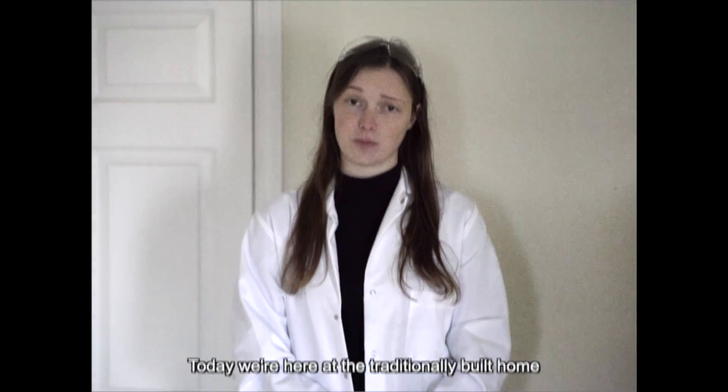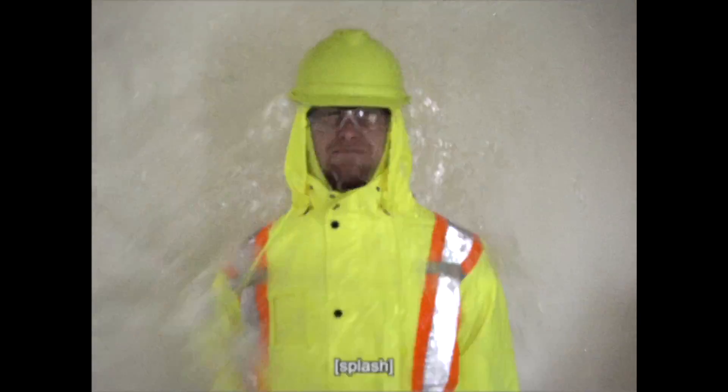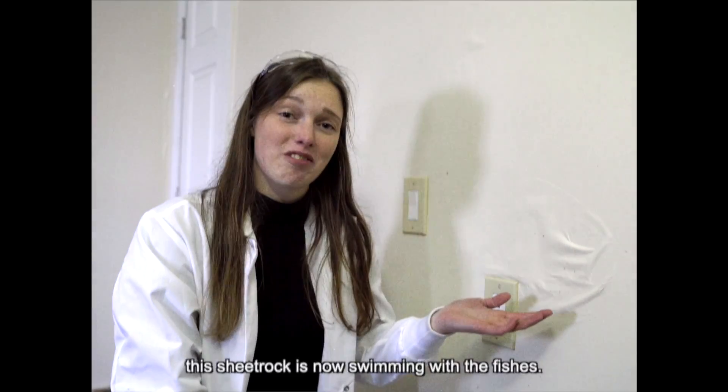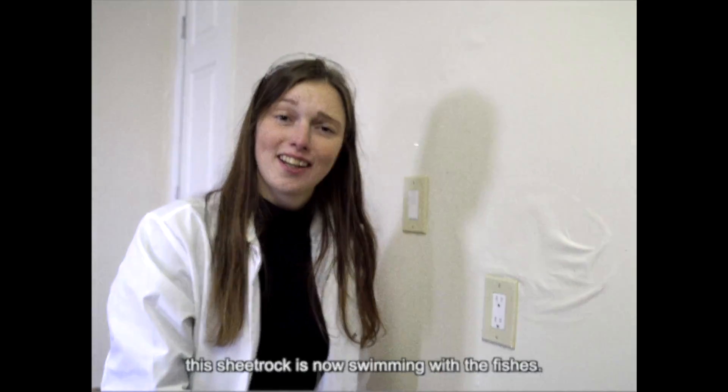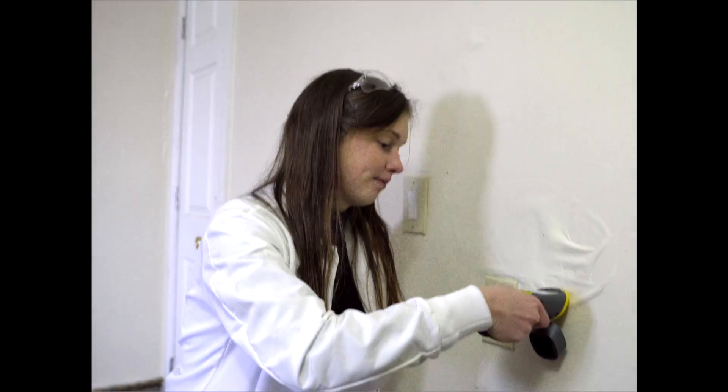Today we're here at the traditionally built home to see how it stands up to some flooding. As you can see, this sheetrock is now swimming with the fishes. Let's take a moisture reading — 72% moisture.